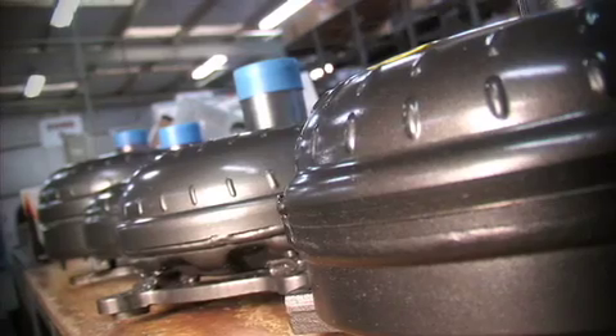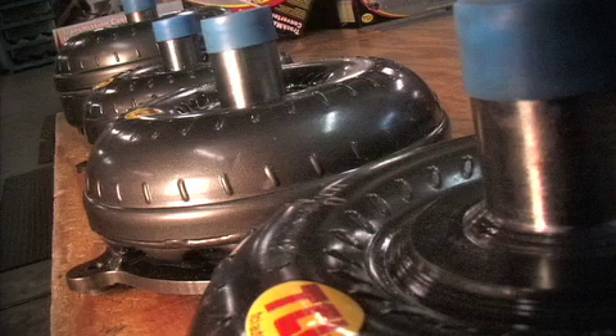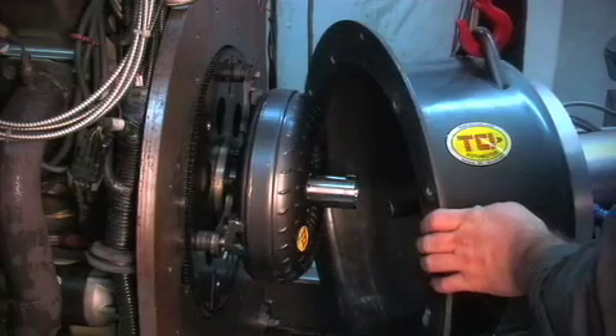So what exactly is a torque converter? This circular piece of metal that stands between your engine and transmission really is a fluid coupling device that acts as a torque multiplier during initial acceleration.